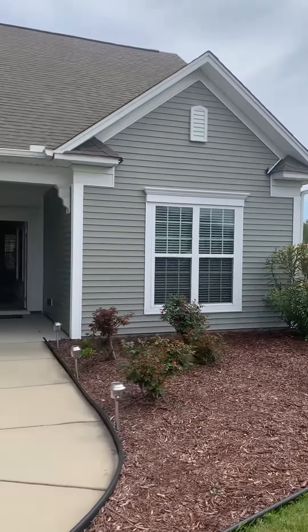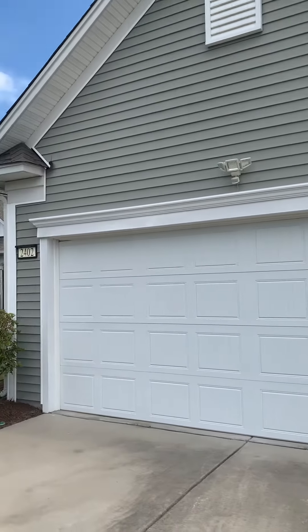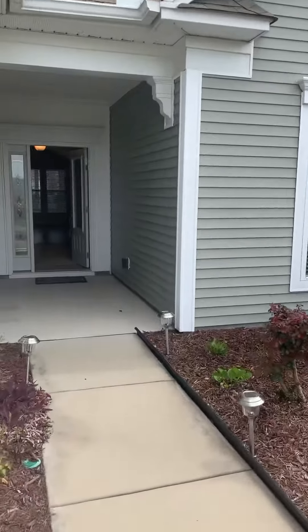Hey guys, I'm Amanda Yanira Lee with Century 21 Broadhurst and I just did an open house at 2402 Hobart Street in Berkshire Forest. In case you missed it, I wanted to give you a quick tour.